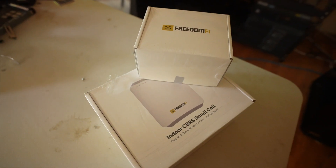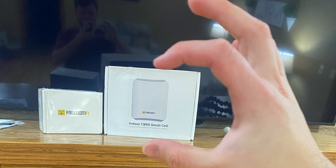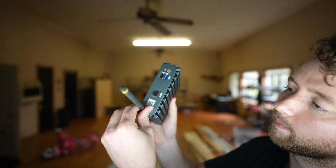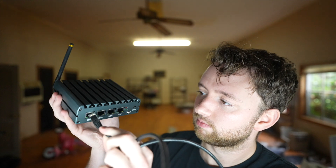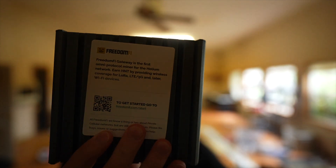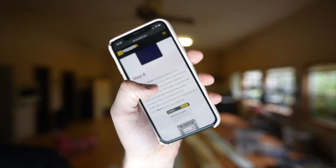When you get this it comes in two small boxes. The small cell was a lot smaller than I was expecting, and the Helium miner is pretty nice quality — it's metal, which acts as a heat sink. You just plug it directly into your network for internet, plug in the power, and there will be a QR code with the box showing the exact installation steps.